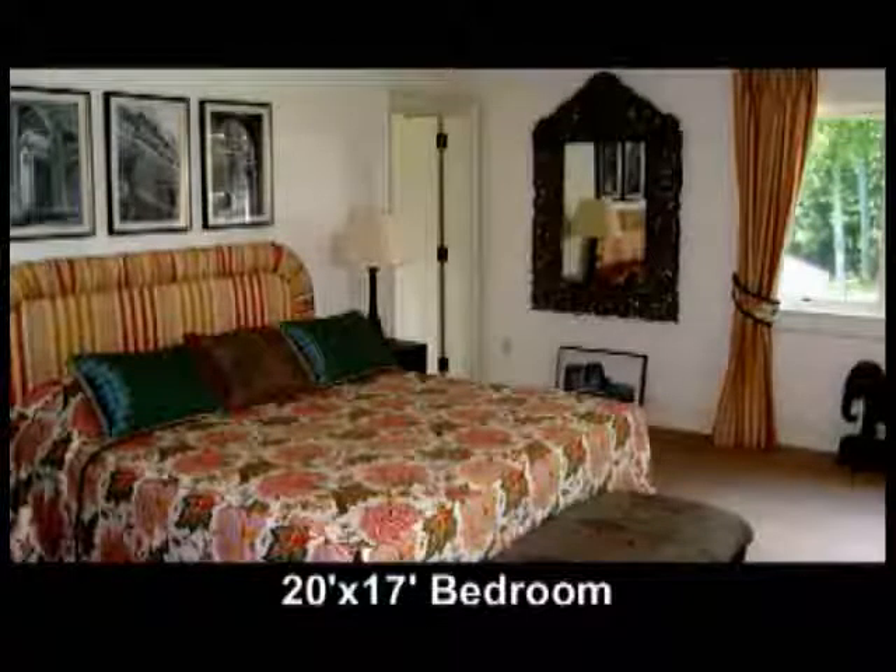This bedroom is 20 by 17. It's carpeted with built-in dressers, a double closet, and an ensuite bath.